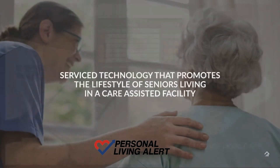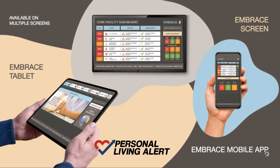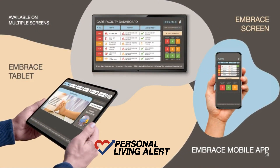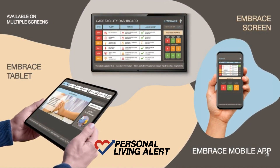The center point of Embrace is the tablet which is placed in the nursing station. Overview and summary of alerts are displayed on a standard TV screen, and the mobile app is designed to be used by the nursing staff that allows a quick response to attending alerts.